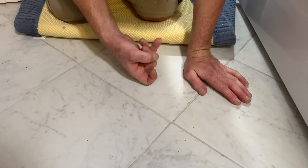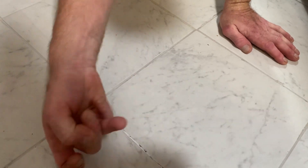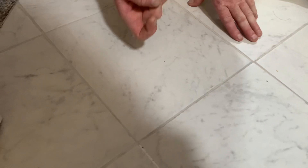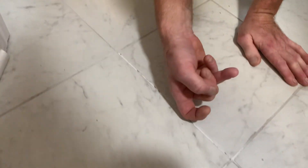Hear that? Now listen to this. Do you hear the difference? This tile isn't stuck — that piece of tile is not stuck. I hear air. This one's not stuck. You can hear it vibrate. There's air under there — this one's not stuck either.